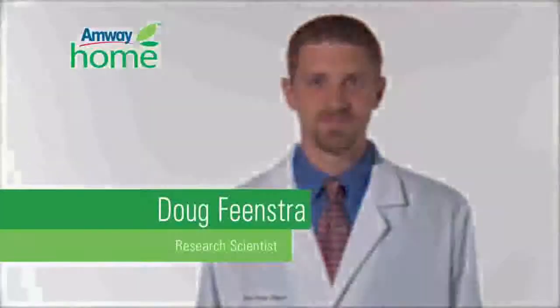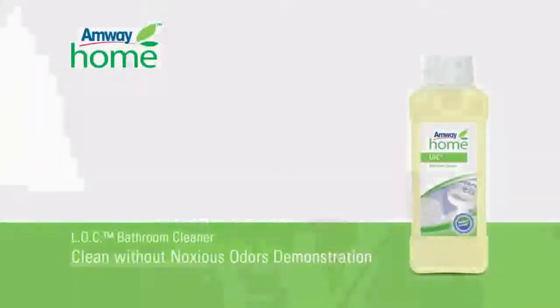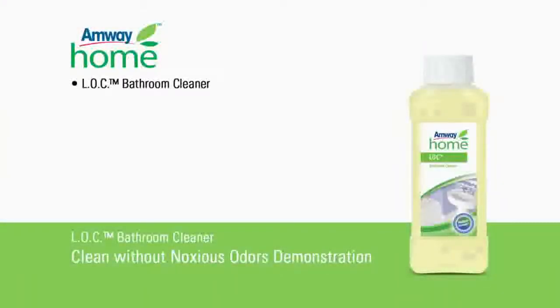This Amway Home product demonstration will be performed by research scientist Doug Feenstra. To perform this demonstration, you will need a standard 1-3 dilution of Amway Home LOC bathroom cleaner, and a competitive ready-to-use bathroom cleaner containing chlorine bleach.